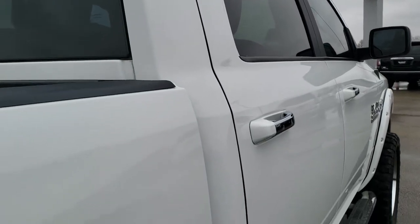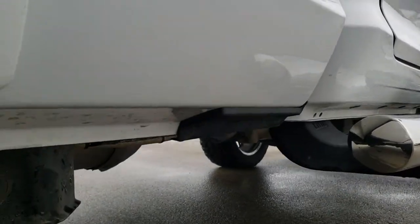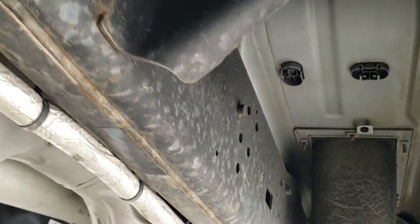That is why we offer the Summit Auto Fast Pass option in the upper right hand part of your screen — a link right to our website where you can apply for financing, get pre-approved, see a payment quote, and even appraise a trade if you have one, all from the comfort of your own home.